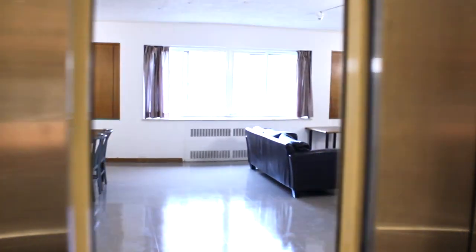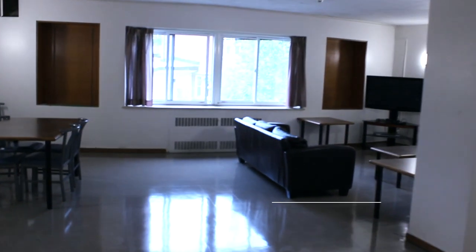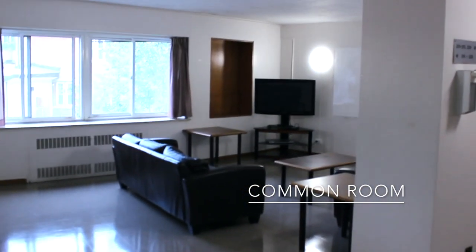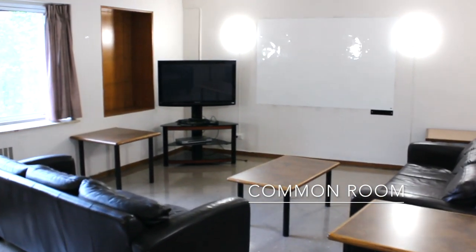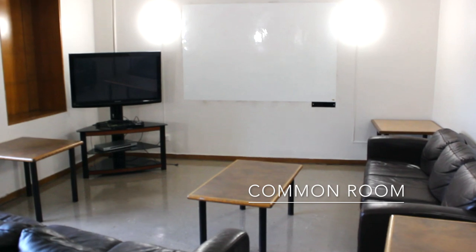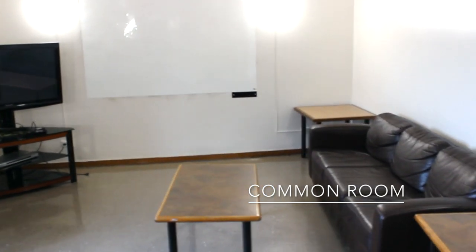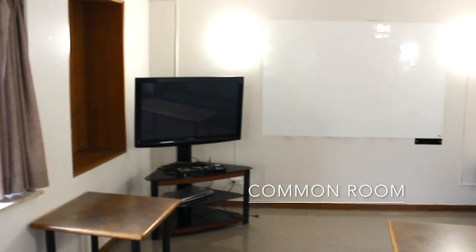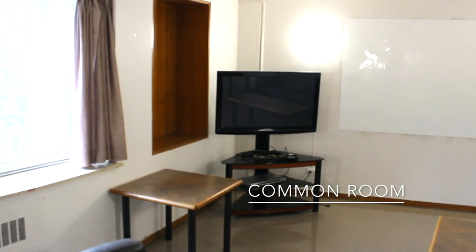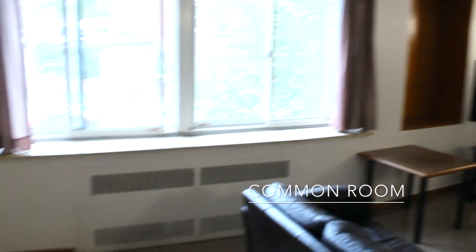As soon as you enter a Margaret Addison floor, you're greeted by that community's common room. This common room is often used by the residence don or residence council to host events like a craft session, a movie night, or a floor meeting. It's also a great space for students to just hang out or have some shared study sessions.